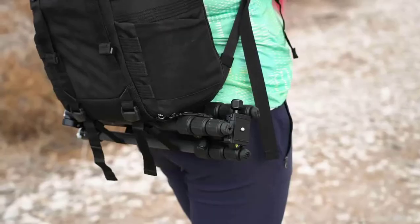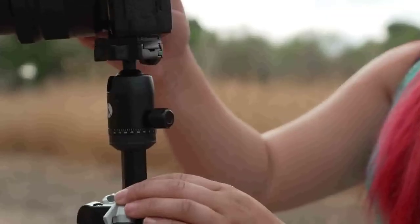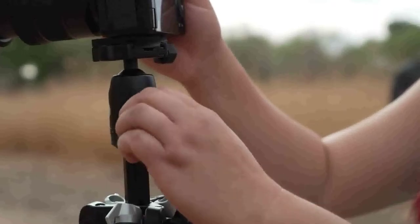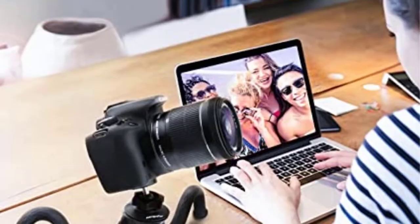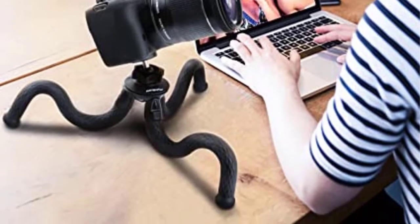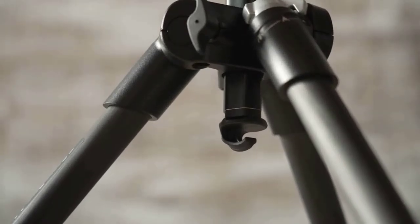It supports weights of up to 26.4 pounds, making it perfect for hefty lenses and professional cameras. With a simple setup and a robust frame that will hold your camera firmly in place, the Globetrotter is designed with consumers in mind. It has twist-lock legs with rubber grips to keep them in place and an anti-rotation system to enable quick adjustment.